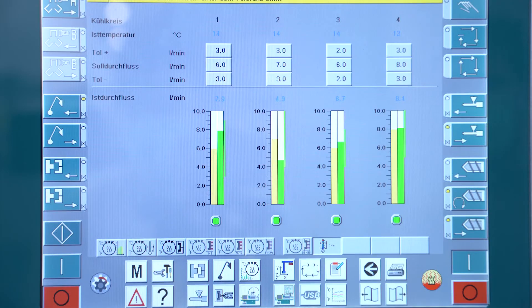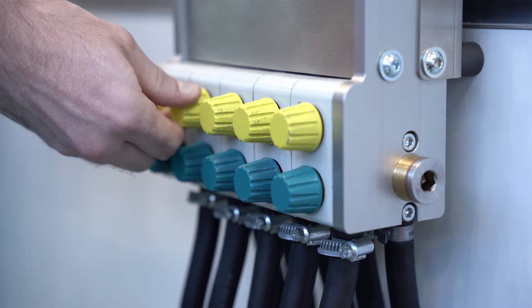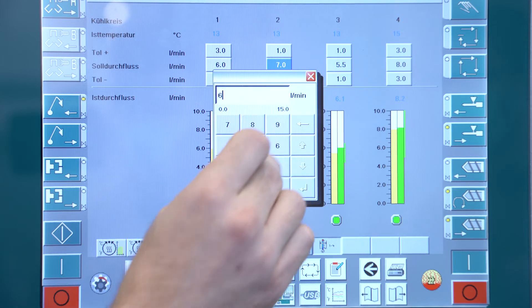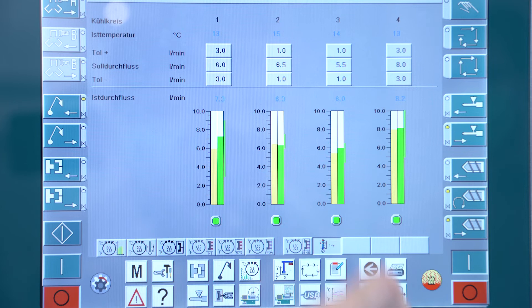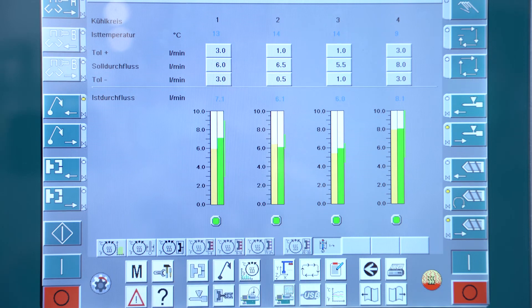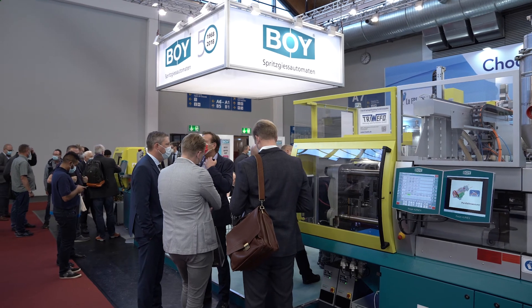The digital flow meter was the fourth trade fair premiere that BOY presented to visitors at FAKUMA 2021. The set flow rate is recorded digitally and shown on the control display. Target quantities and tolerances can be set, displayed, monitored, and saved. A temperature display with process data monitoring is available as an option. Manual turning of the control wheels of the water distributor is no longer necessary.